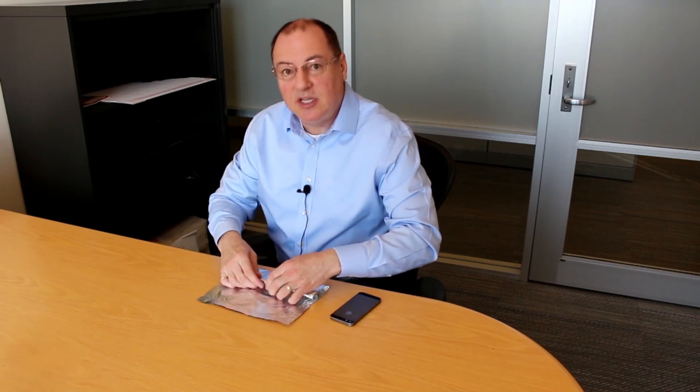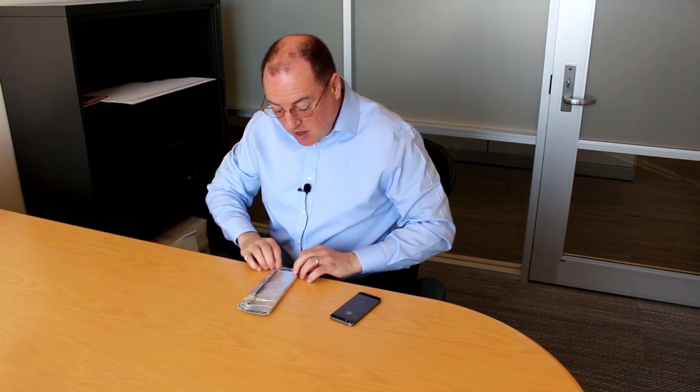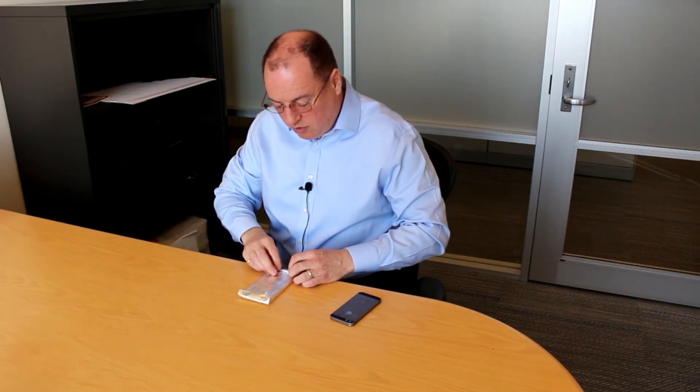Now, what I will do is simply fold the foil around the BYOD device, making sure there are no gaps. This is so easy, anyone could do it. For iPhone 5, you might need an extra little piece of foil, but for most devices this will do just fine.